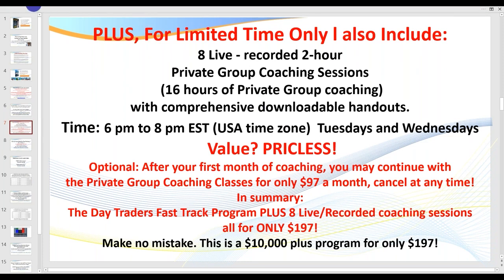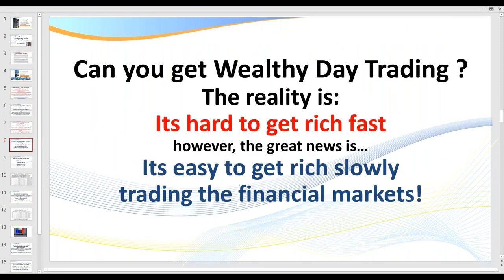That's the end of the advertisement. Let's now get into today's session. One of the questions I'm asked regularly: can you really get wealthy day trading? Well, here's the reality — it's hard to get rich fast. Unfortunately there's so much promotional material out there about making a fortune out of stocks, futures, forex, crypto fast. It's just not true. You'll hear of the rare case where somebody put it all on the line and took massive risks. But the great news is it's also easy to get rich slowly.